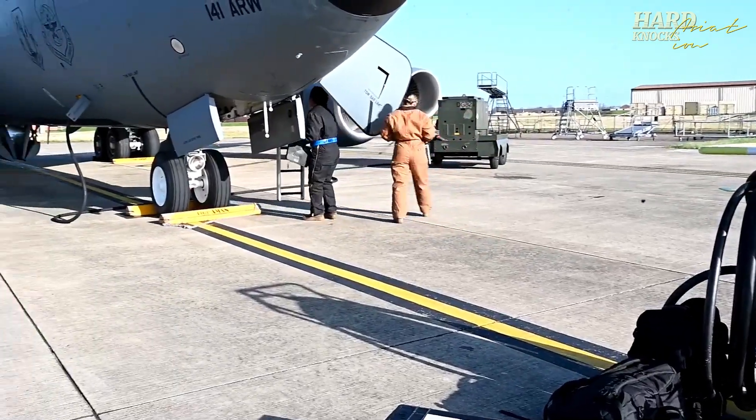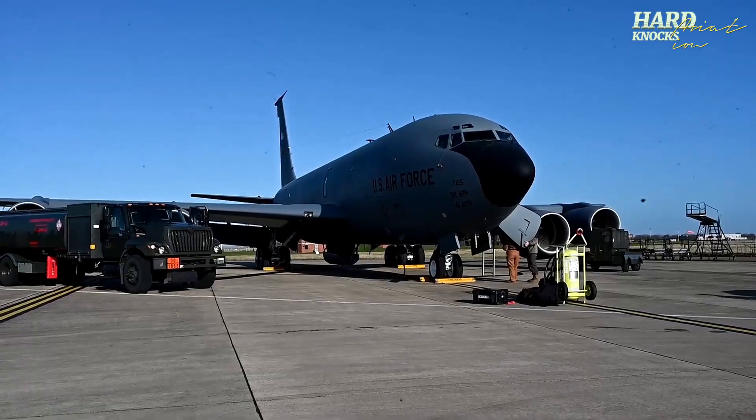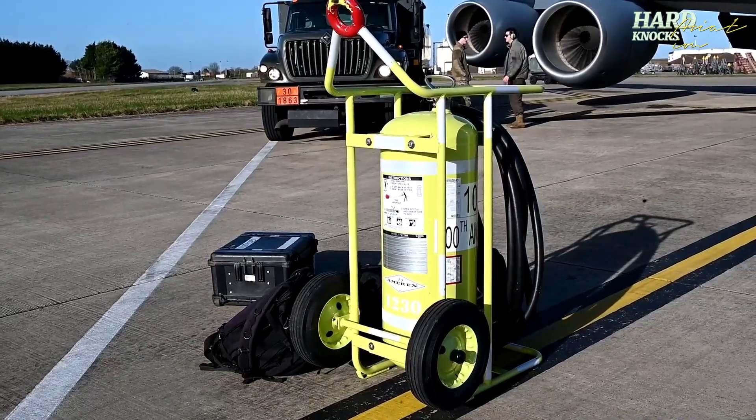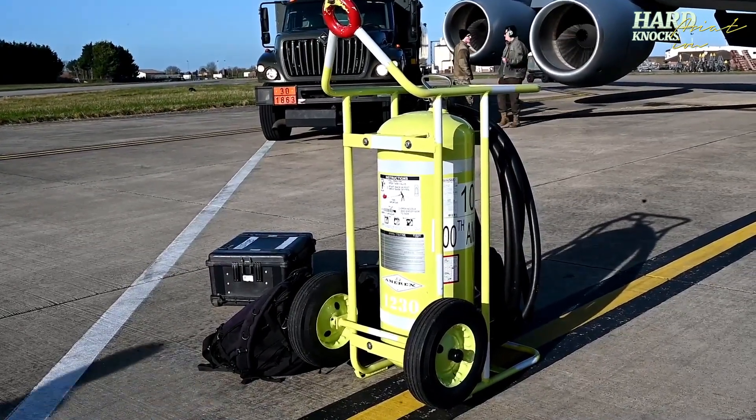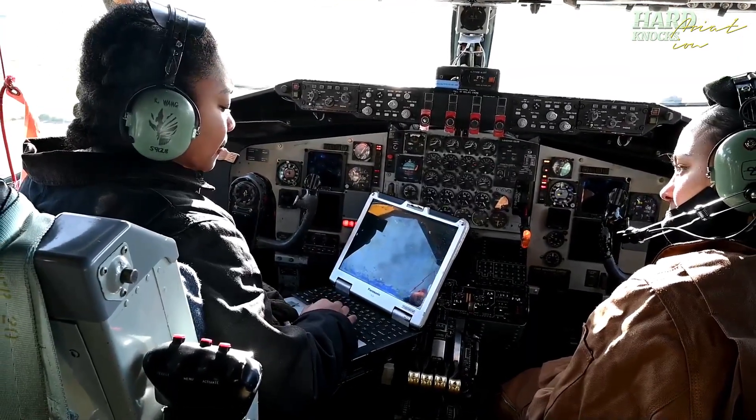Even on the ground, refueling is tightly managed. Crews monitor pressure, volume, and temperature, because fuel expands in heat and shrinks in cold. And any error, even a small one, could lead to delays or safety issues.